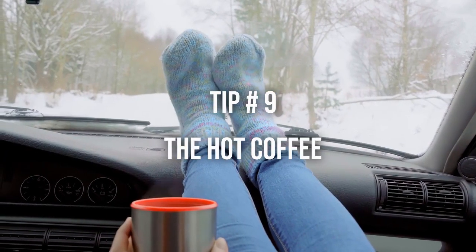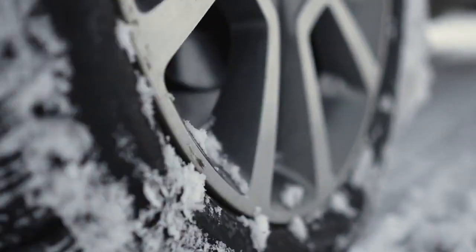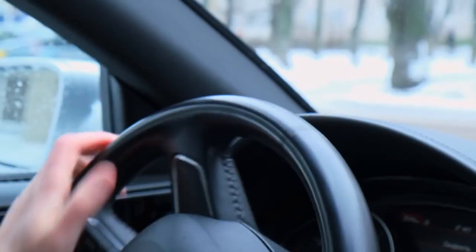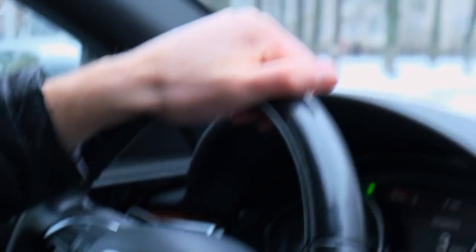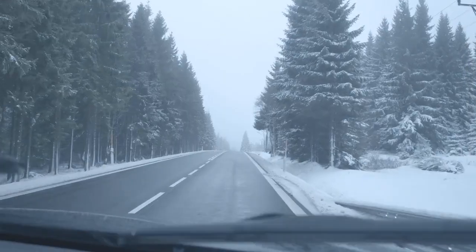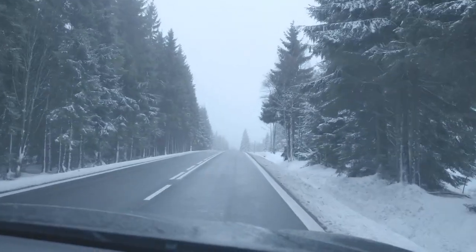Tip number 9: The hot coffee. Pretend there is a cup of hot coffee on your dashboard. Smooth acceleration and deceleration are key to fuel efficiency. Drive smoothly, avoid sudden starts and stops — you wouldn't want to spill the coffee — and maintain a consistent speed when driving. This helps your vehicle operate more efficiently and avoid wasting fuel.